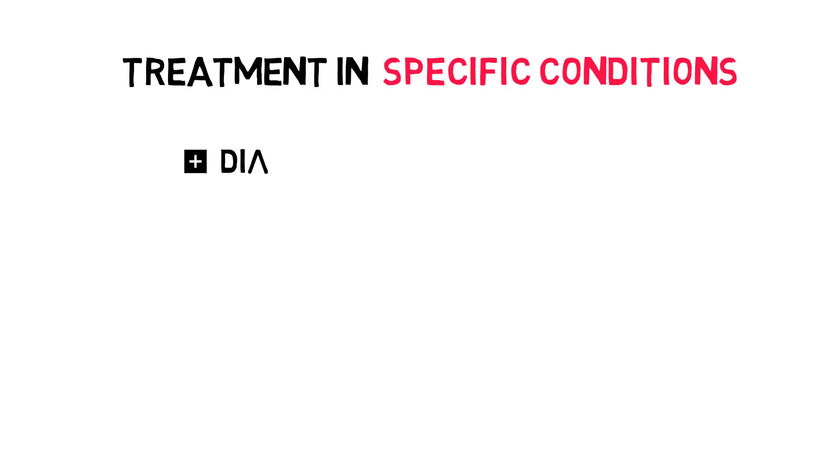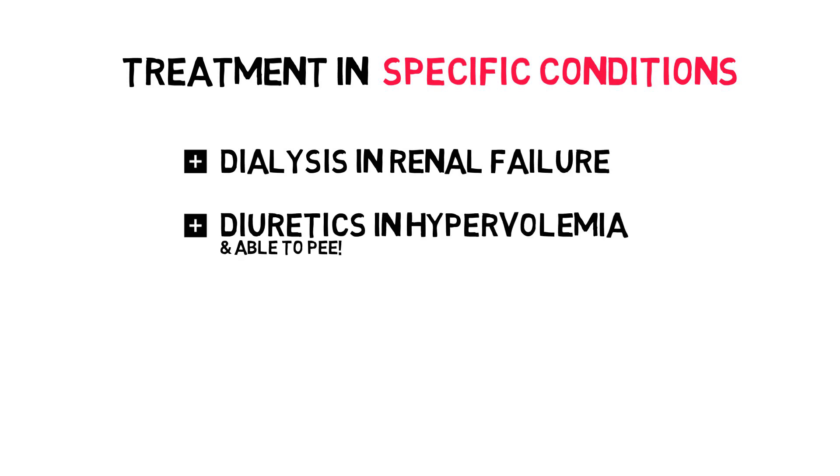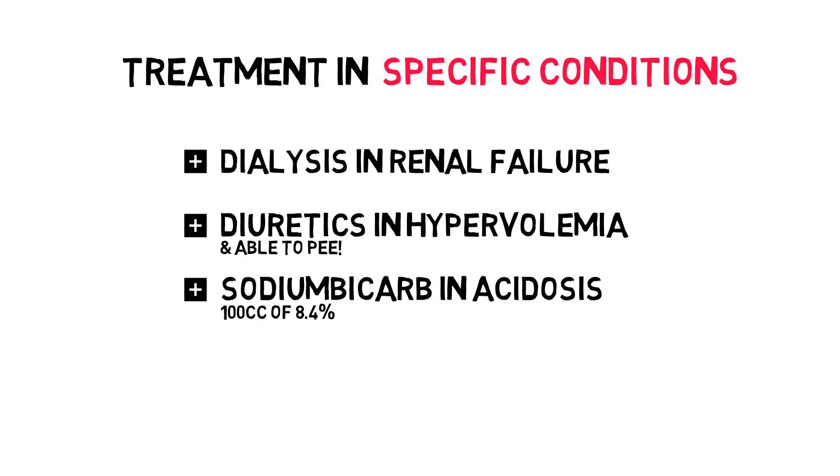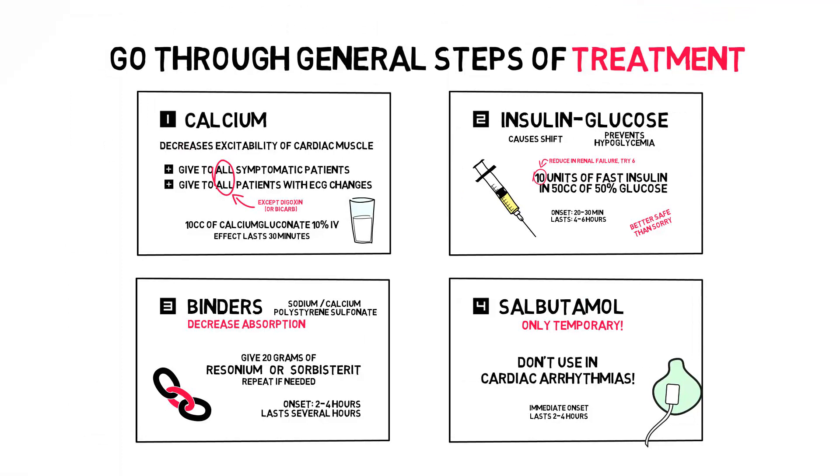Consider the following treatments for specific conditions: 1. Dialysis in renal failure. 2. Diuretics in fluid overload in patients that still have urinary production. 3. Sodium bicarb for acidosis — give 100 cc of 8.4% solution and repeat if necessary. 4. Give hydrocortisone 100 mg intravenously for adrenal insufficiency. All steps should be considered for every patient with hyperkalemia, but for asymptomatic patients without ECG changes, we usually start with the insulin-glucose solution, followed by dietary restriction combined with potassium binders, and we treat the underlying cause.